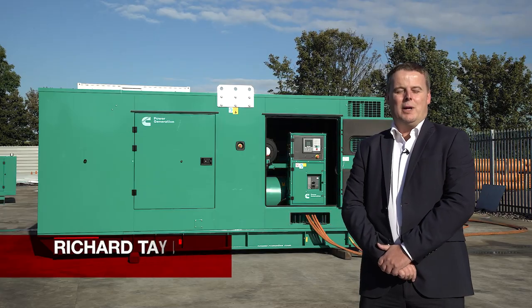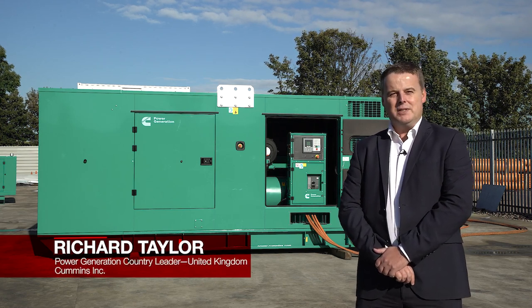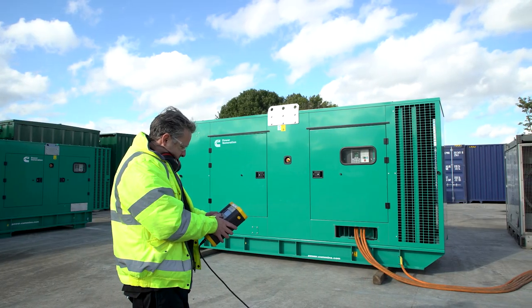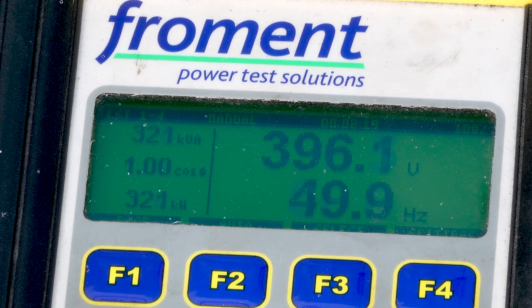The QSG12 generators have an improved design and an advanced combustion system so we can deliver more power from less space. Available globally from 360 to 450 kVA at 50 Hertz and 320 to 400 kilowatts at 60 Hertz.